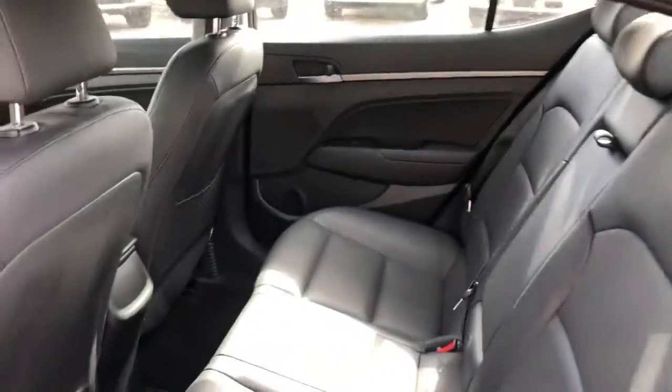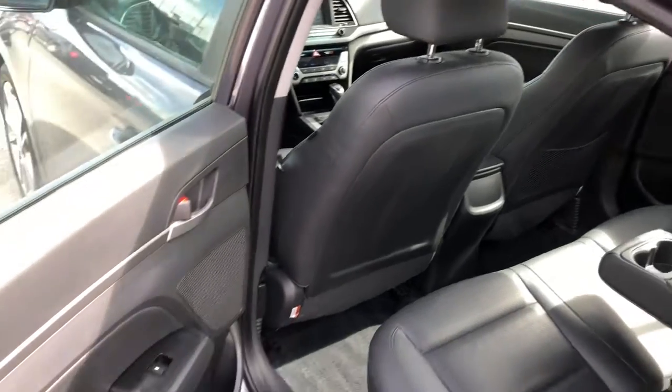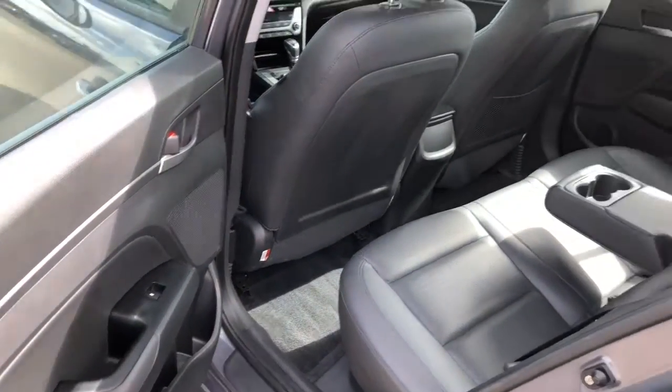Moving into the back now, we have leather seats in the back as well. The middle seat folds down to be a cup holder or armrest. Power windows in the back as well.